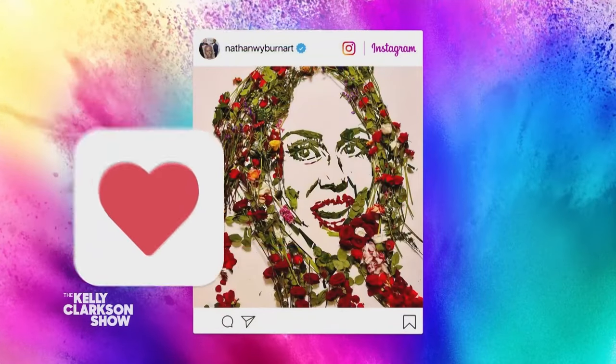Thank you so much, Nathan. You are so talented. I'm loving your post right now. And that's not all — our season-long partner Pilot Pen, makers of Precise, the go-to pen of the Kelly Clarkson Show, want to honor truly unstoppable artists, just like you, sir. So they're going to give you a thousand dollars just for the hell of it.